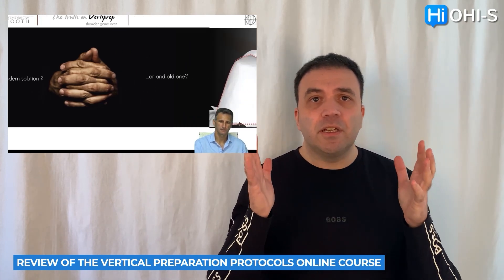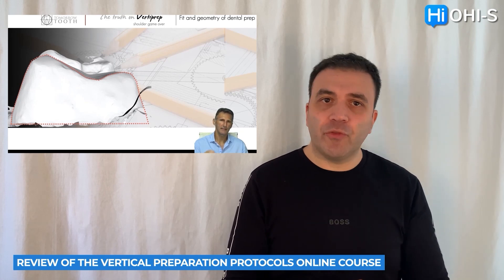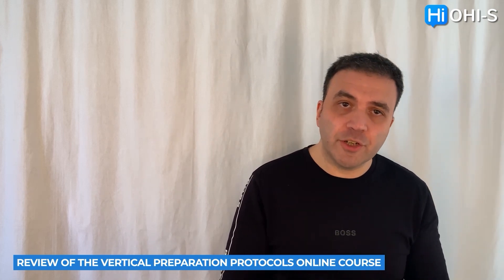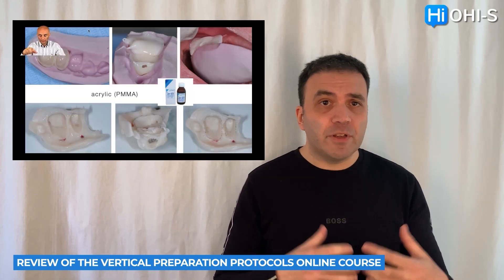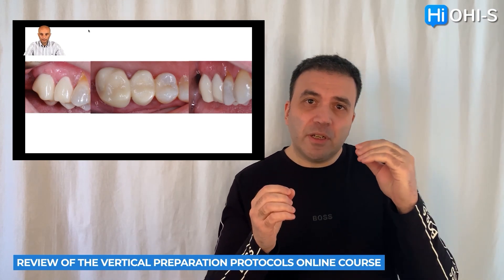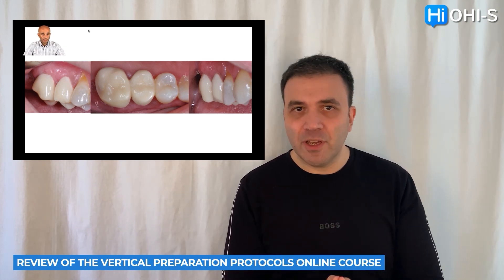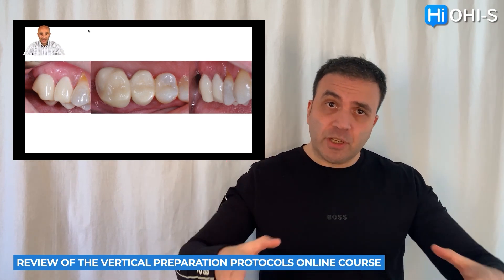These doctors also discuss cementation principles: what kind of material to use, the differences in adhesive cementation of zirconia crowns versus conventional materials — what is best, when, and how — along with scientific rationale for making the right decision. Besides that, they discuss complex cases and biomechanical principles, such as how to avoid crack propagation, how to make tooth preparation thinking about the stability and durability of future restorations, and techniques like the inverted shoulder in tooth preparation to overcome problems when achieving vertical walls.